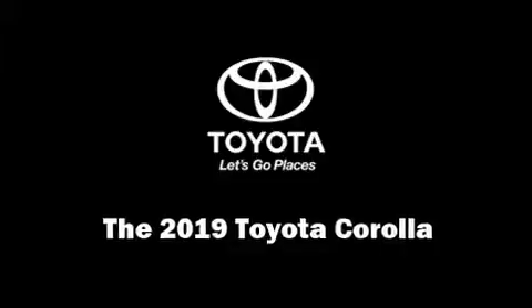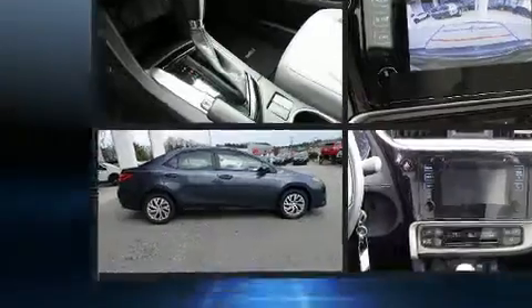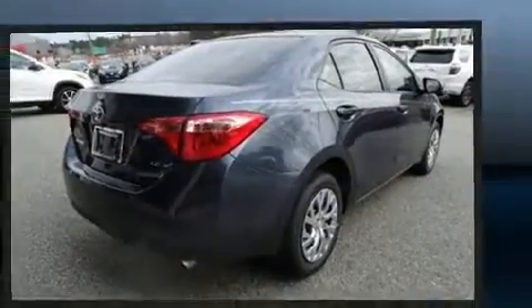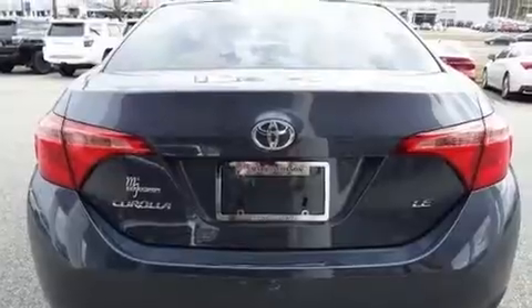You can expect a lot from the 2019 Toyota Corolla. This four-door, five-passenger sedan offers the features and options for which you've been searching. Smooth gear shifts are achieved thanks to the 1.8-liter four-cylinder engine, and for added security, dynamic stability control supplements the drivetrain.